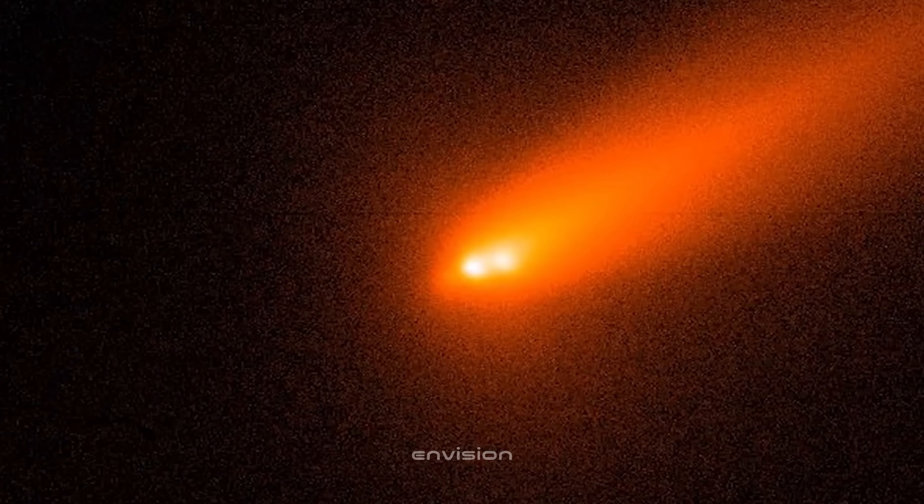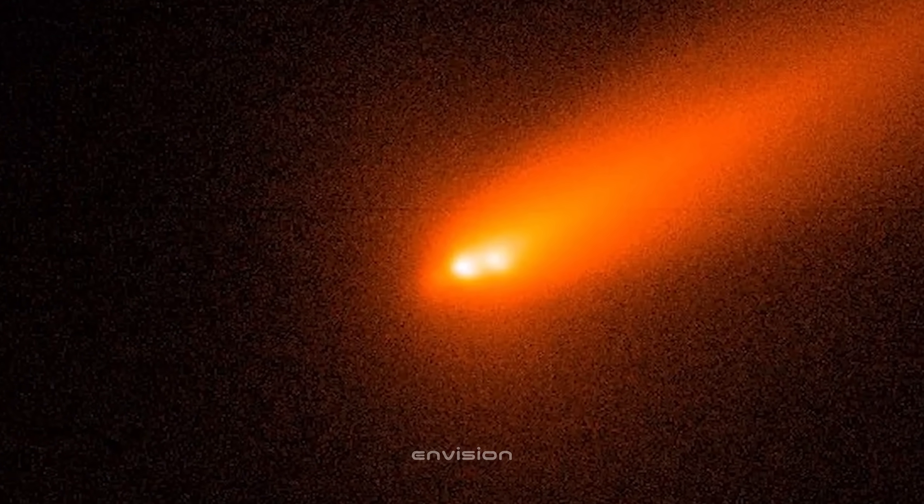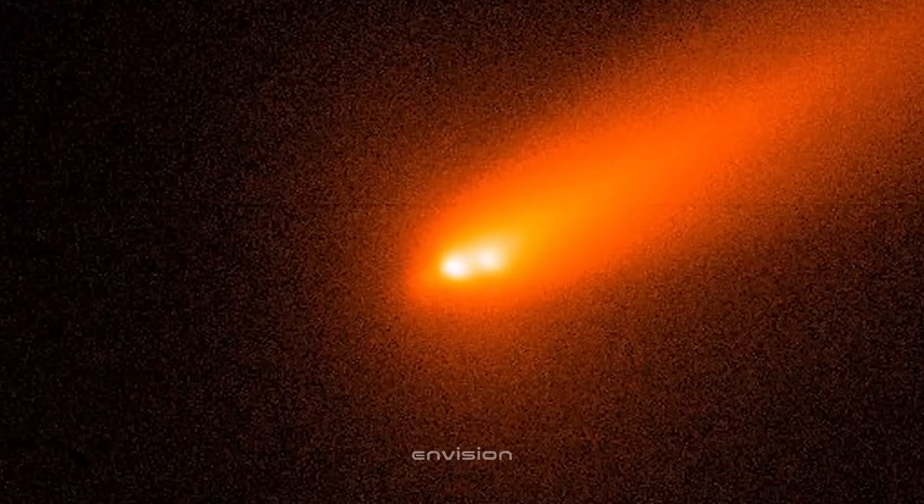But look closer. The shape of that coma isn't perfectly round. There's a slight stretch toward the lower right, and that's the first hint that something directional is happening here. Even in the raw grayscale capture, the symmetry is slipping.